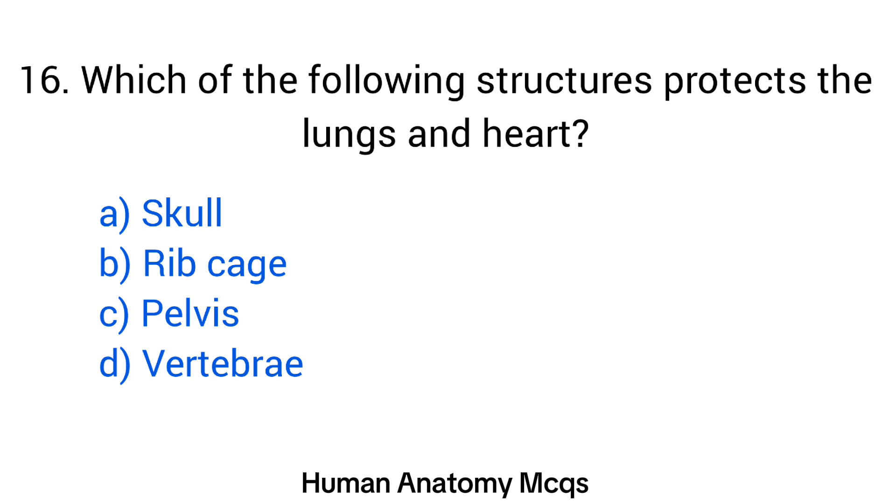Question number 16. Which of the following structures protects the lungs and heart? The right answer is option B: Rib cage.